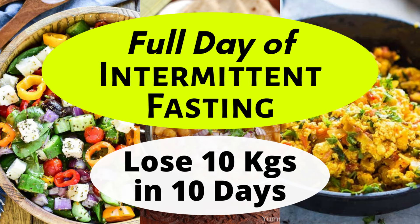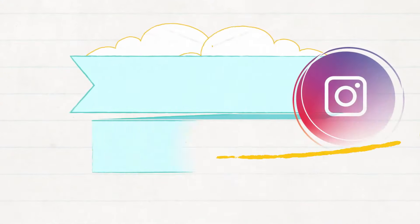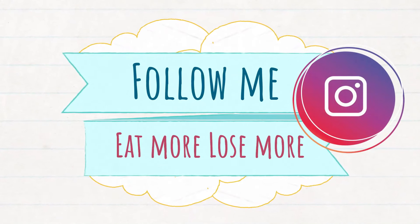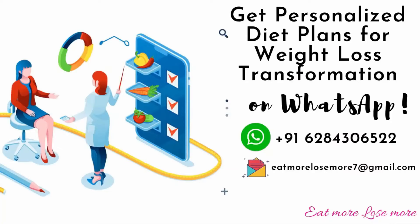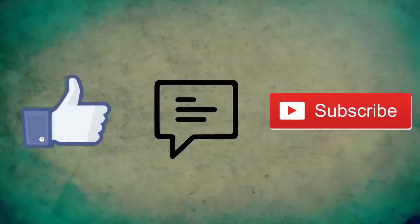You can always message me, WhatsApp me, or mail me at eatmorelosemore7@gmail.com for personalized weight loss diet plans — I'll be more than happy to revert back to you. I'll see you in my next one. Till then, stay healthy and stay fit always.